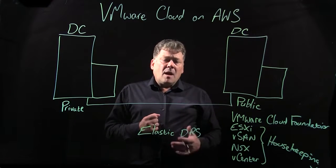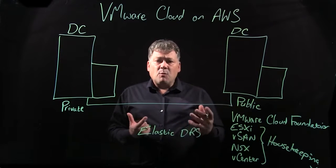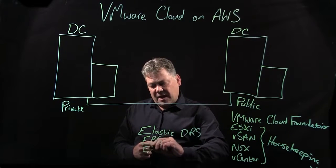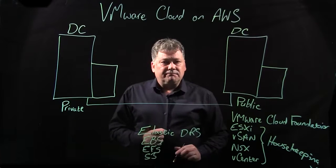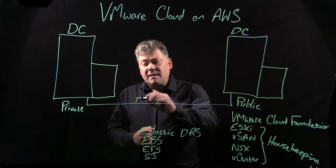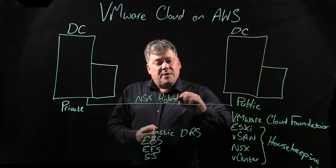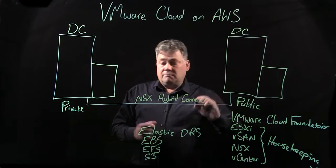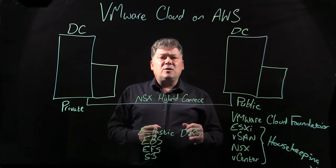Although you've got vSAN there, you can complement VMware Cloud on AWS with some of the AWS features: elastic block storage, elastic file system, S3 buckets. So you can also use other services provided by AWS. We also provide NSX Hybrid Connect, so the fact that you are running workloads on both data centers — private and public — is transparent to the customer base and end user.